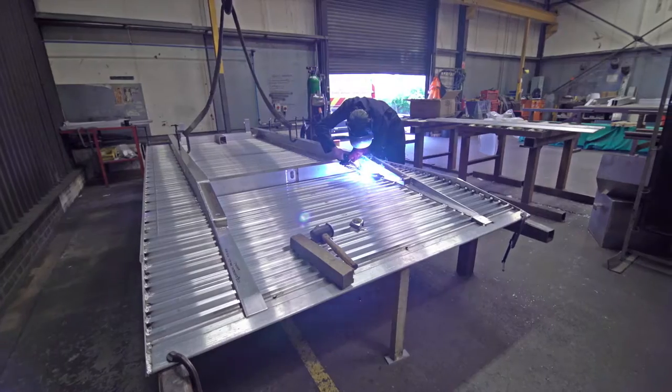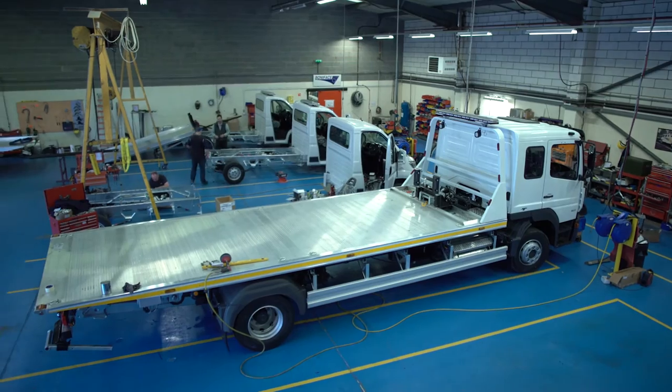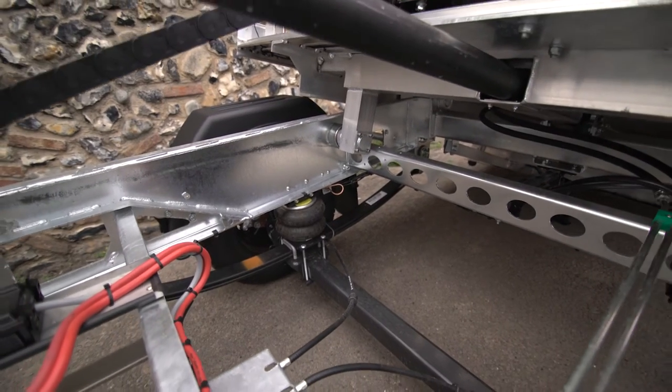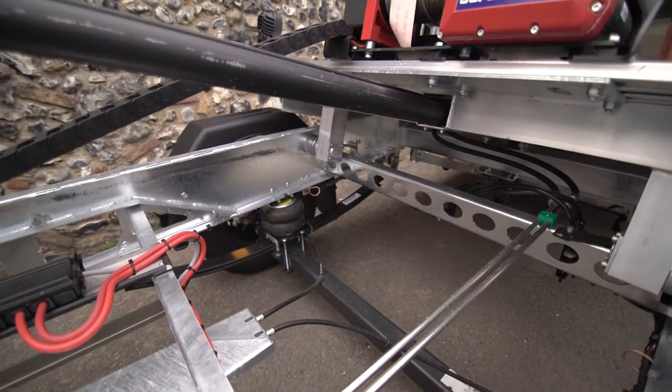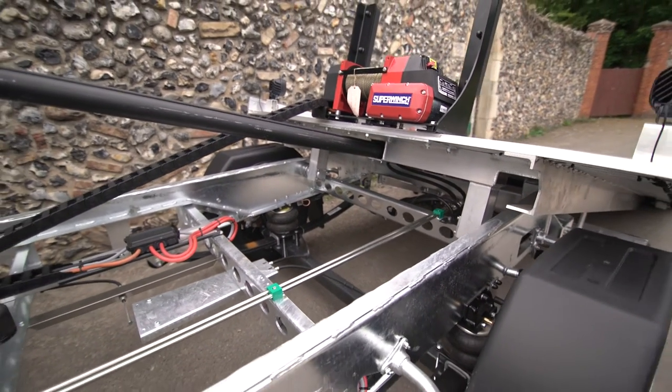From there, skilled craftsmen and welders fabricate, assemble and install the units onto a chassis cab at their Thetford location. The conversion retains the vehicle's original OEM axles and running gear to ensure parts and service are available from your local dealer.